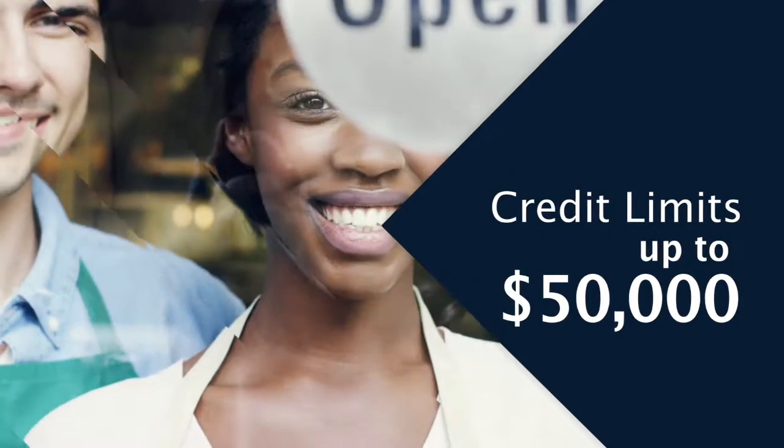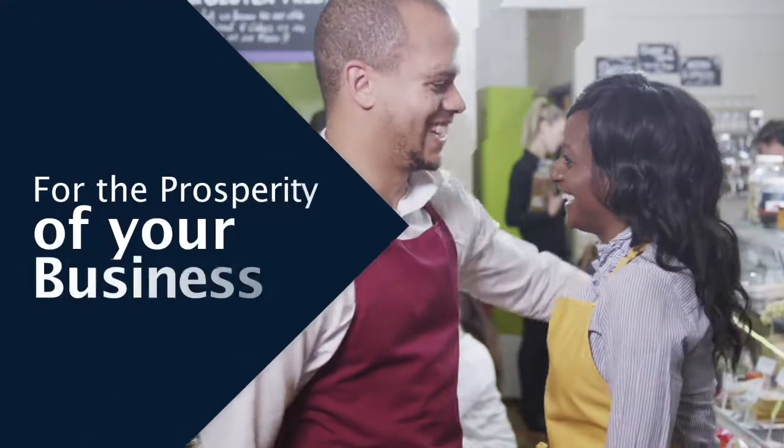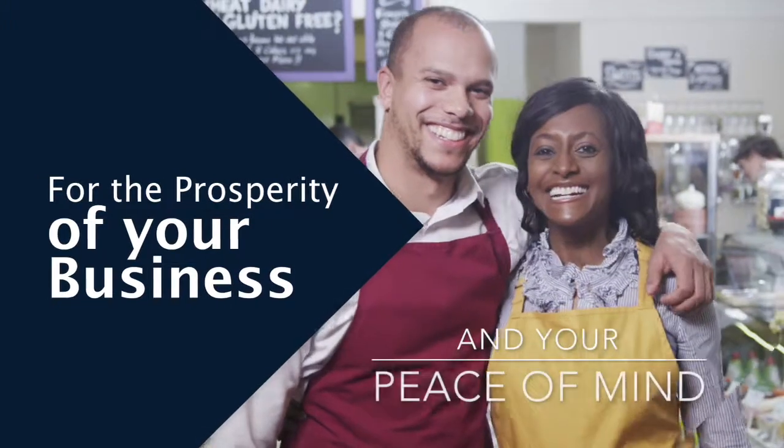Credit limits of up to $50,000. Apply today at bscu.org/businesselite. Offered by your credit union for the prosperity of your business and your peace of mind.